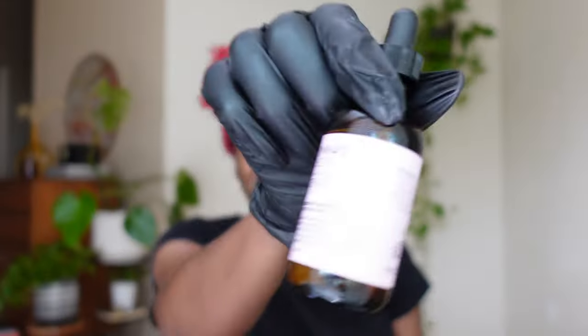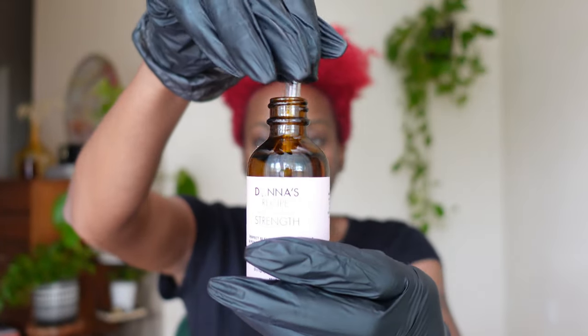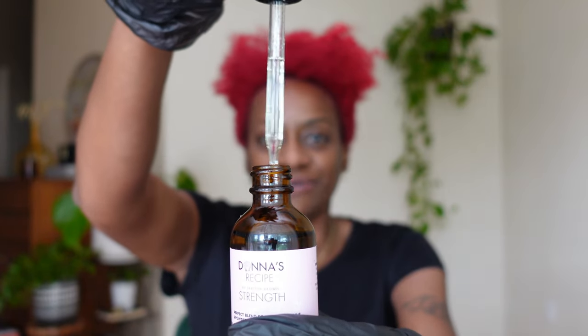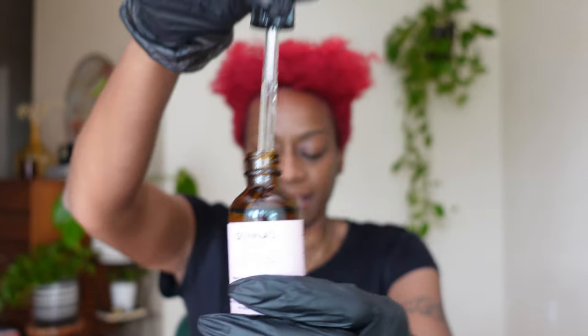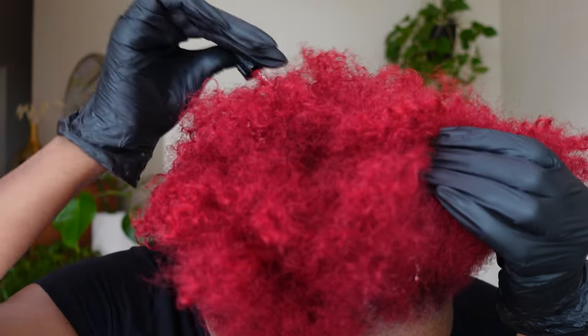I'm back and my hair is freshly colored — as you can see it looks so vibrant. Next I'm going to add in the Donna's Recipe hair oil, probably about two droppers to my scalp. I thought it was going to be a yellowish color but it's clear — I like that. I'm just going to go in with the dropper and place the oil on my scalp.